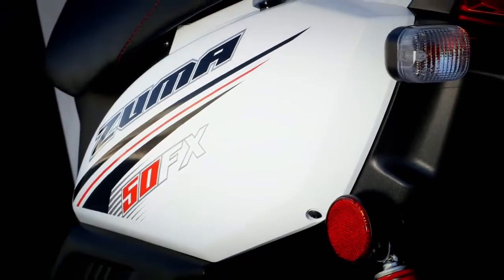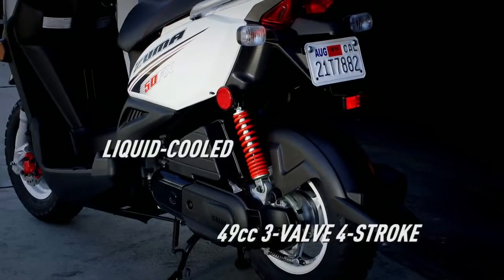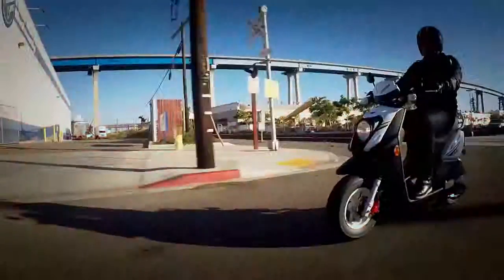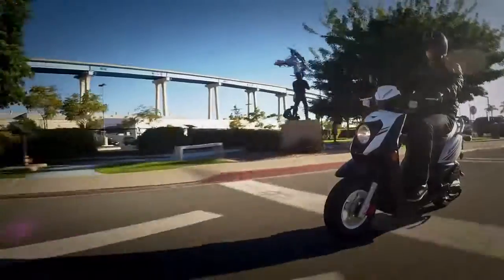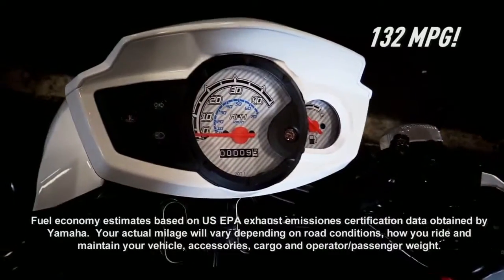The Yamaha Zuma 50FX. It features exciting styling combined with a tough, dependable, liquid-cooled 49cc 4-stroke, with fuel injection for easy starts and seamless power, an automatic V-belt transmission for twist-and-go operation without any shifting, and an unbelievable 132 miles per gallon.